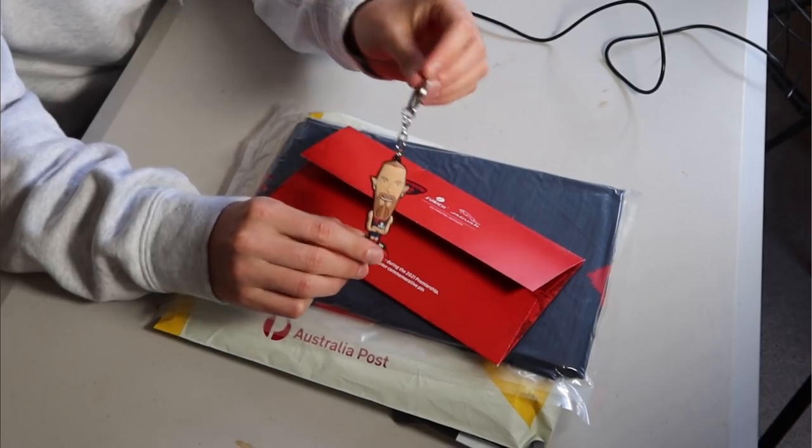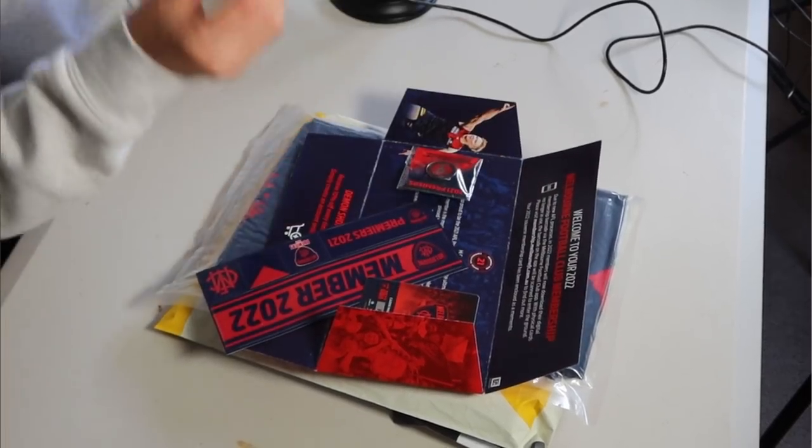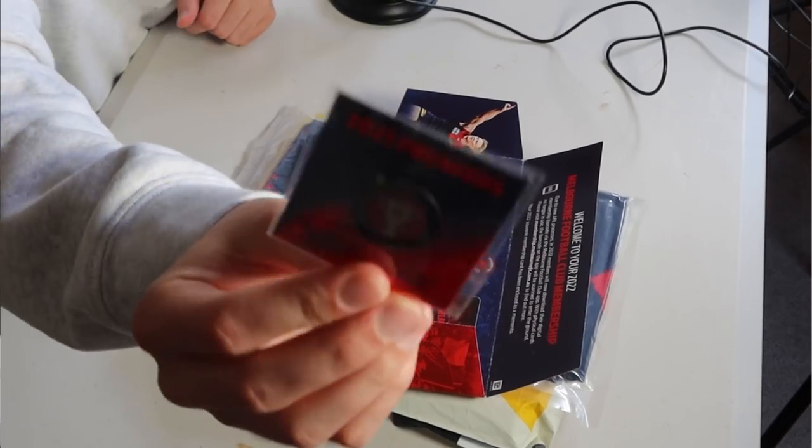We've got a little Guernsey that has been sent out. We've got the letter, and a member 2022 keychain type thing — that's quite sick. We've also got the 2021 premiership badge, which you get if you were a member in the premiership year. That is a collector's item and something I'm really pumped about.